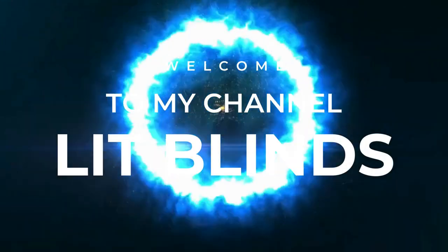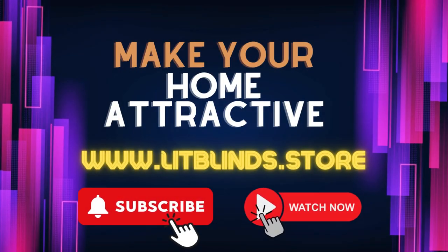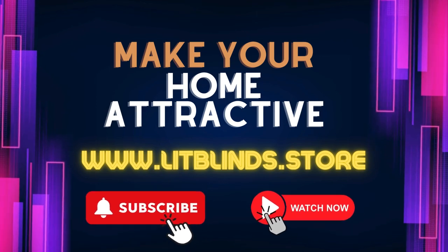Welcome to our LitBlinds Store YouTube channel. To make an attractive home, subscribe and watch the video.